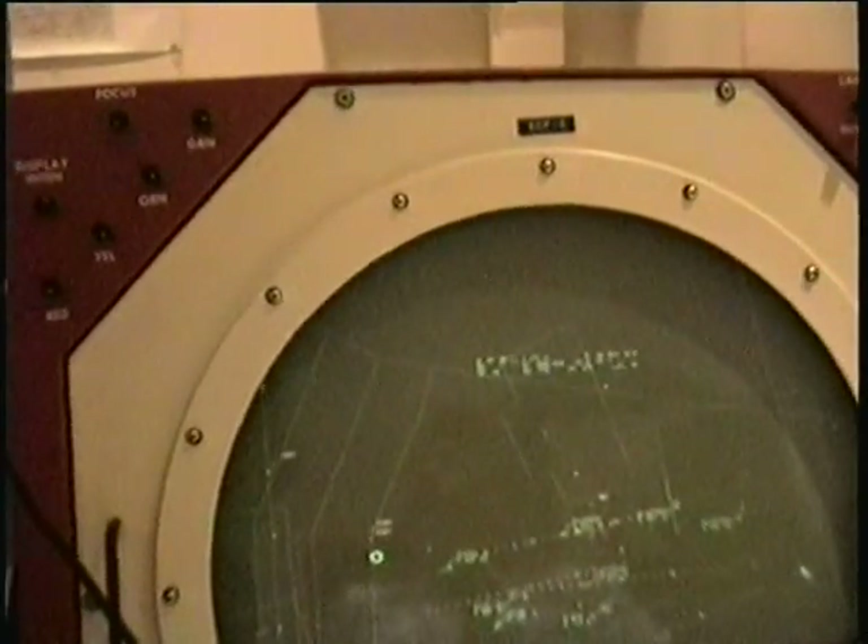Over here we've got it — it's a MIG going from north to south at 27,000 feet. And that is controlled by the Russian controller over in this sector. Yes. Now it's gone. There it is again.